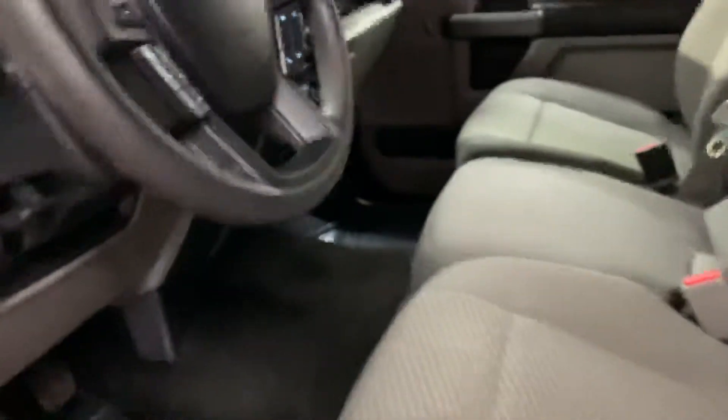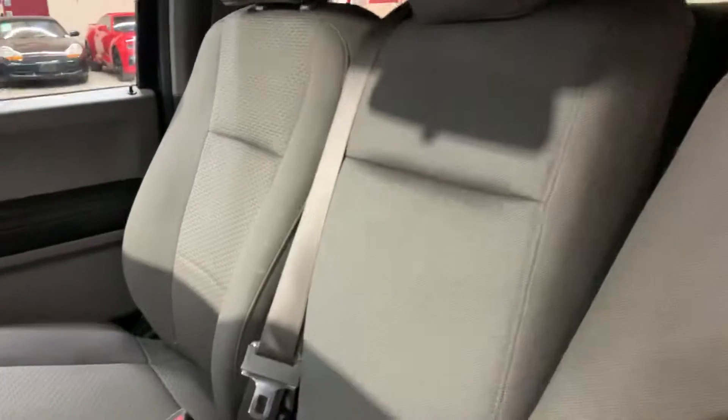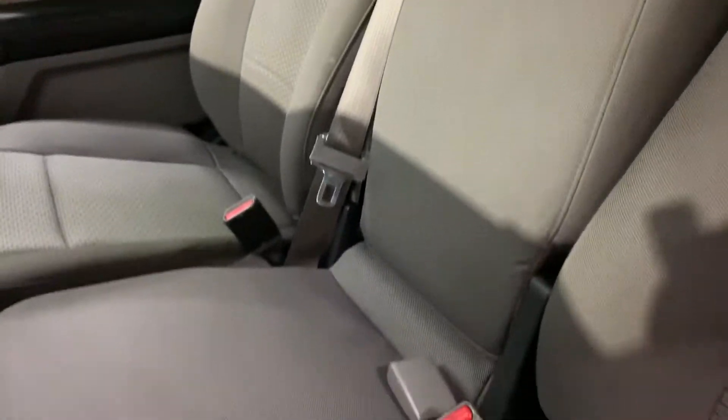The interior is going to be cloth, as you can see right here. It's actually in pretty good shape — looking nice and clean with just minor wear and tear.